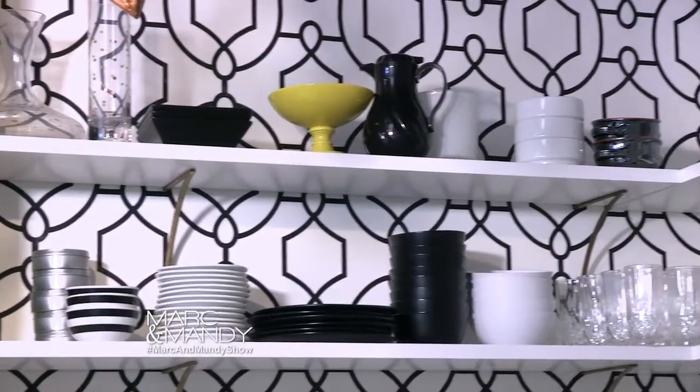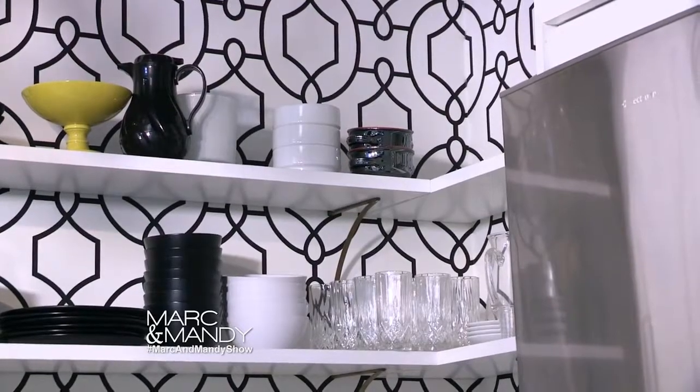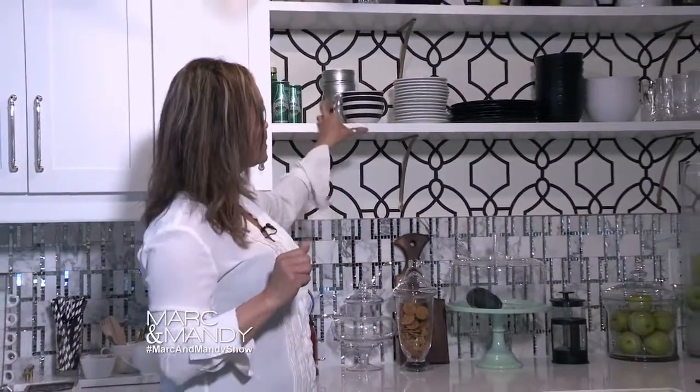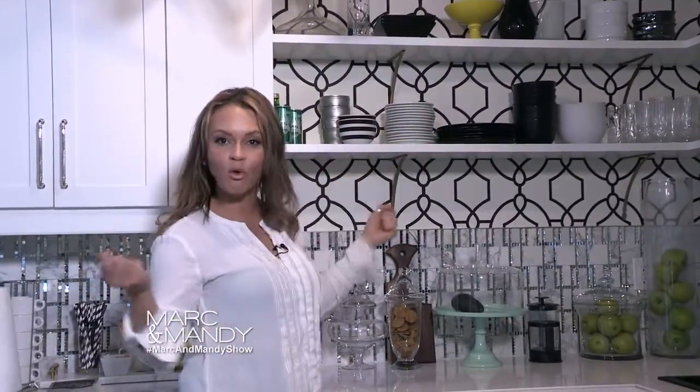You'll notice the other thing we did here was create open shelving. This is a very restaurant-inspired way of doing your kitchen — easy access to things that are always needed every day. Why have to open a cupboard when you have them accessible right away?